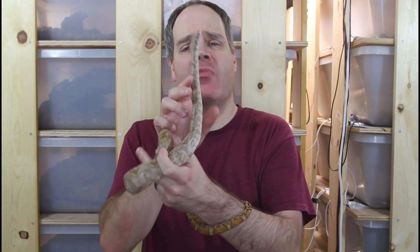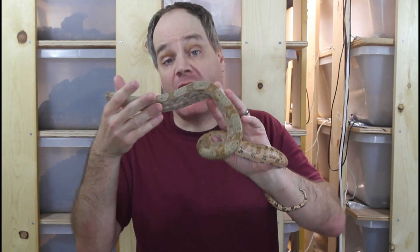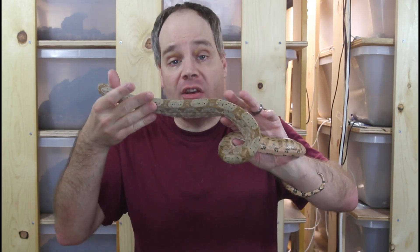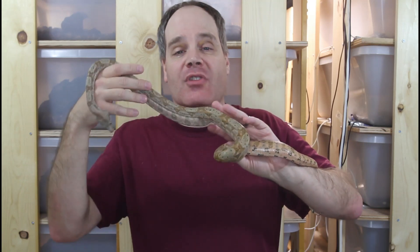That might not have been the most thorough or scientific analysis of the reptile price market, but it's pretty obvious that the prices have gone up. For the snakes I looked at, it was around a three-fold increase over the last 10 years. It'd be interesting to do this type of analysis for the broader reptile market. So now, what is causing this increase?